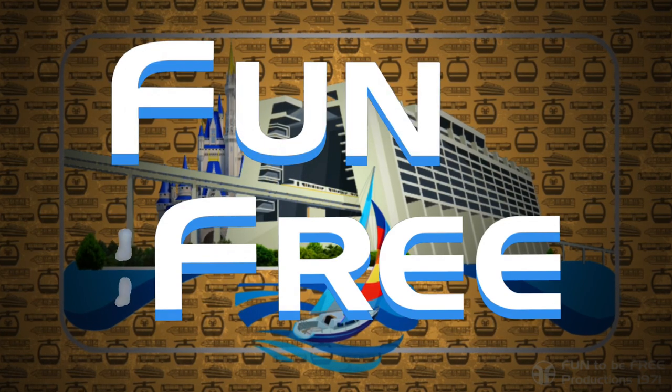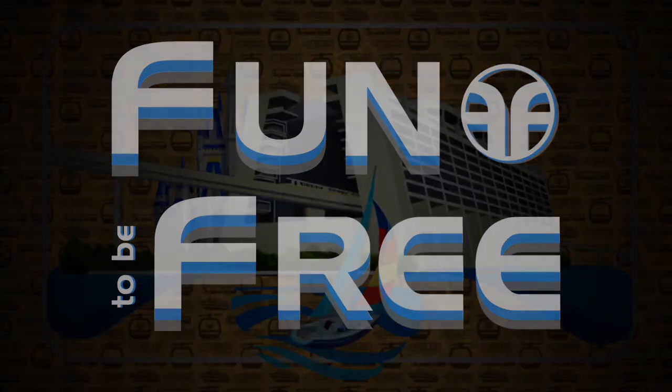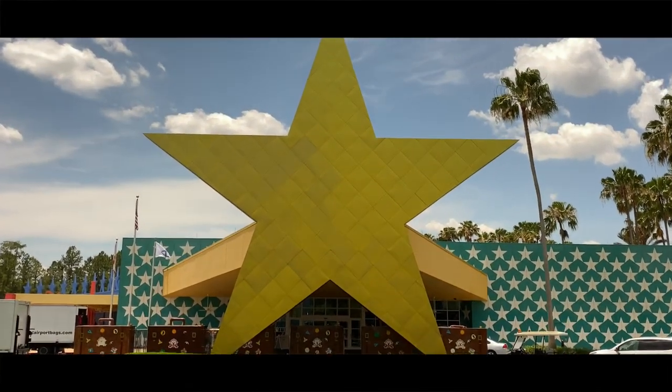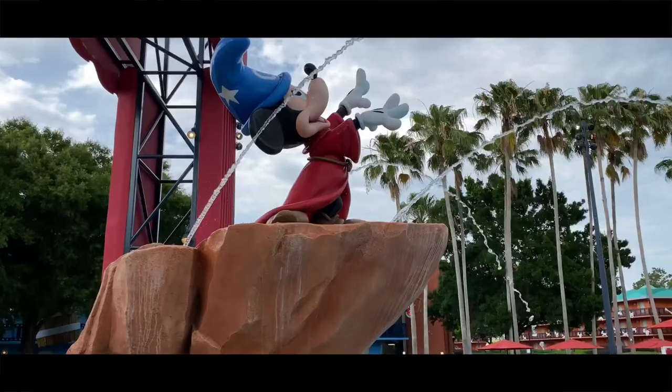Hello everyone, and welcome to Fun To Be Free. Today's journey brings us to Disney's All-Star Movies, coming up next. Hey Explorers, John with Fun To Be Free inviting you to follow me as we discover fun together. Let's go!